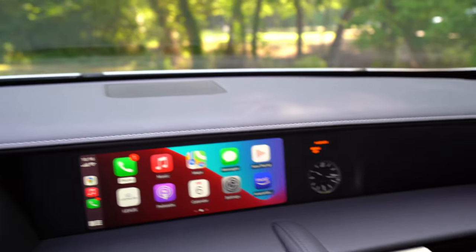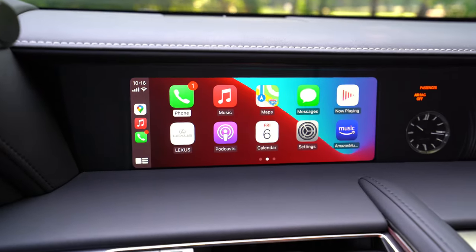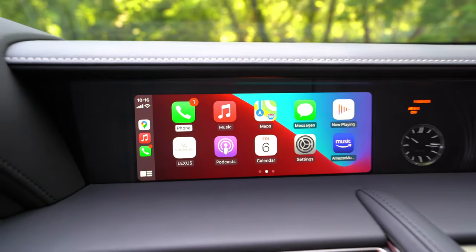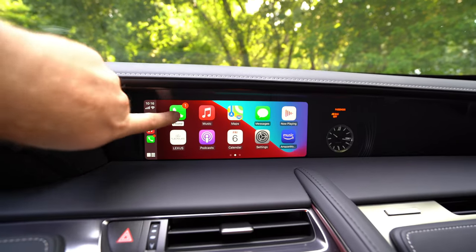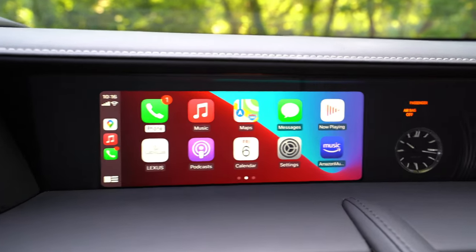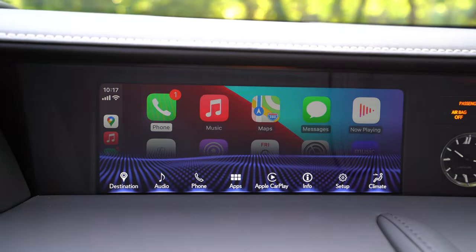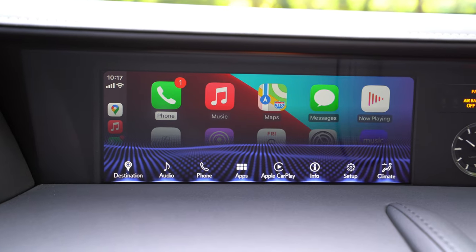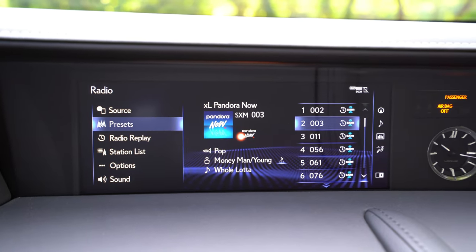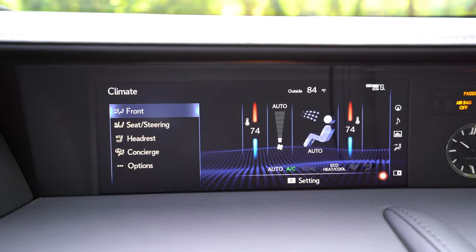You've got a speaker up there and a speaker on each side, because we have the Mark Levinson audio system with 13 speakers in this convertible. This 10.3-inch screen is standard. It's pretty sunken back and it is not a touch screen — it's too far away to be a touch screen. You've got Lexus's signature analog clock over there, and Apple CarPlay and Android Auto are standard, along with Amazon Alexa.